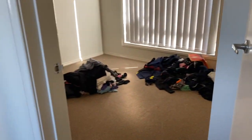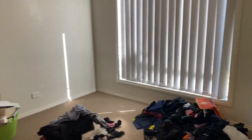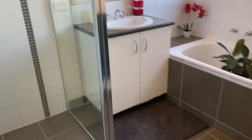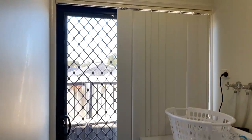Coming to bedroom two, built-in robes as well. Central bathroom with bath. Separate toilet and large laundry, so we do have cupboard space in this laundry as well.